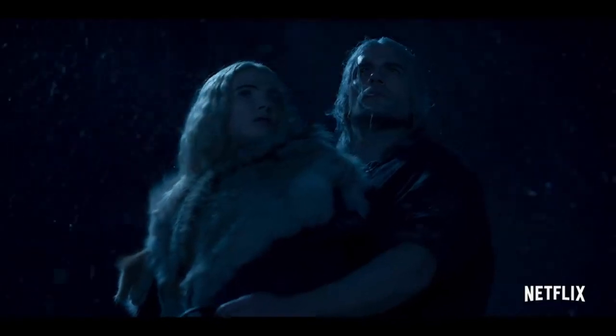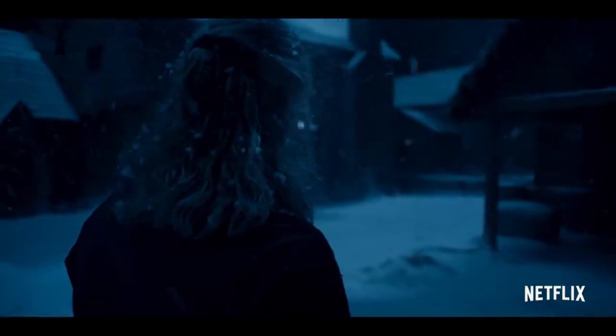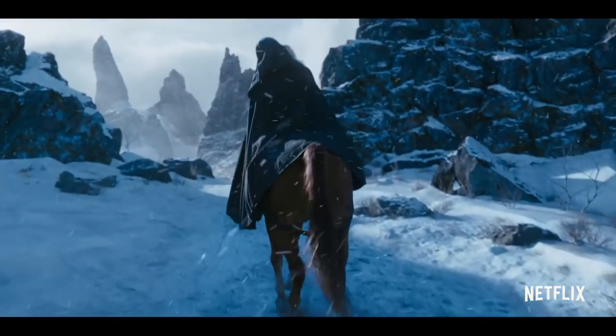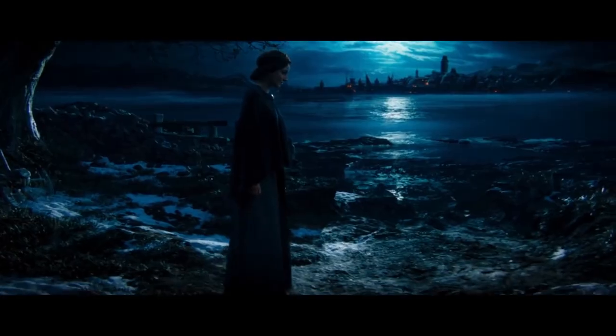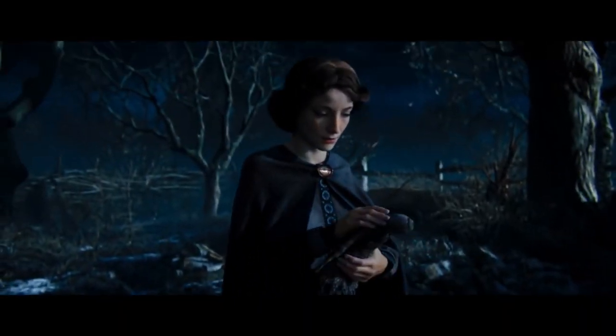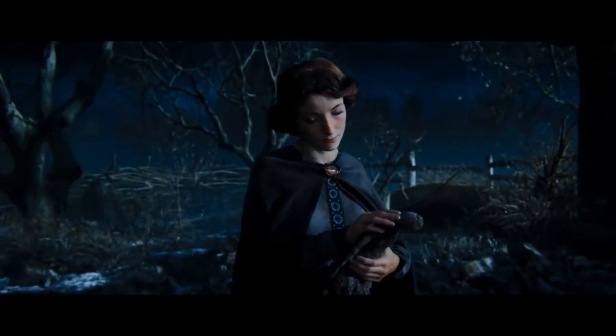One of the biggest questions about The Witcher — especially for those new to it, including me when I first got into it — was why on earth are Witchers' eyes described as yellow, or light, or even cat-like? The short answer is this is due to the mutations that a male human child goes through to become a Witcher, and one of those is called the Trial of the Grasses.